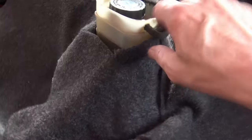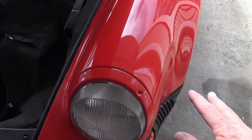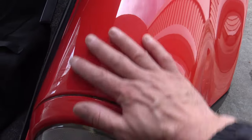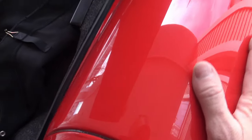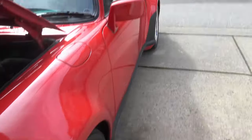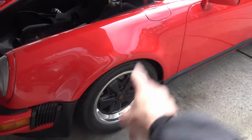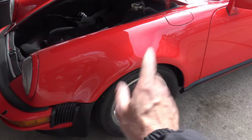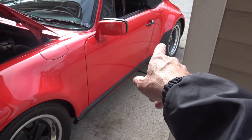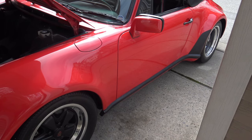The master cylinder for the brakes is right here. Another nice thing you can see is these big, round, bulbous fenders — you just want to hug them. One more thing about 911s is that the front wheels are almost always smaller than the rear wheels, and I'll talk about why that is soon.